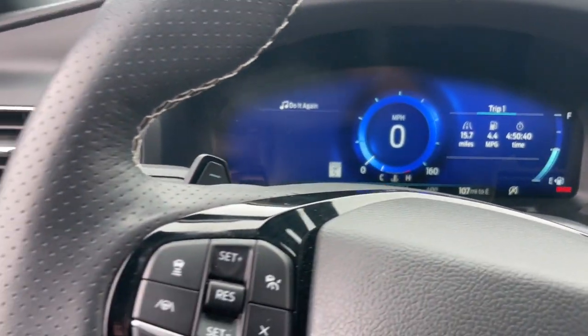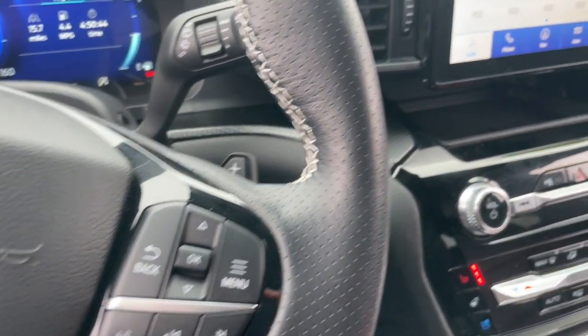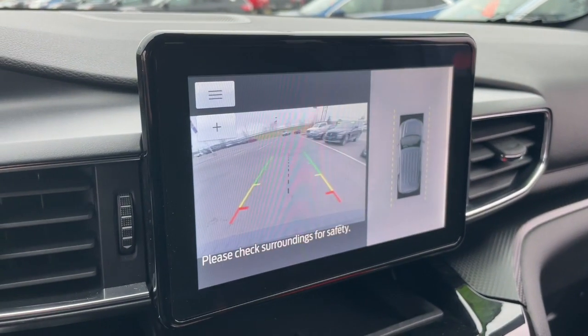Heated steering wheel. Apple CarPlay and/or Android Auto. Pre-collision system. Intelligent auto on/off high beams. Proximity key entry. Keyless entry.